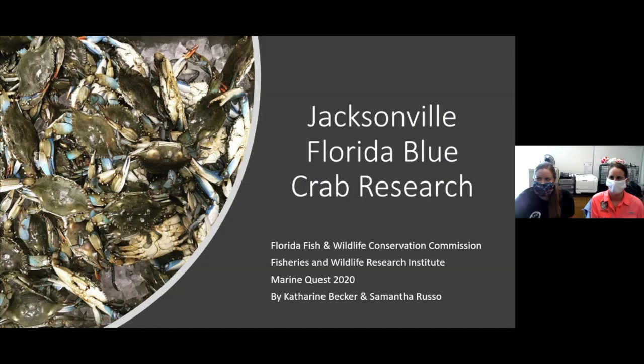Without any further ado, I'd like to welcome our BlueCraft team, who are here today to give you a little bit of overview about their work. Good afternoon, thanks for joining us. My name is Katherine Becker and I've been on this blue crab project for just under two years in Jacksonville here with Sam, and I started about three and a half years ago on this project here in Jacksonville. Thank you both for joining us — if you want to start your presentation.